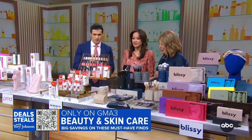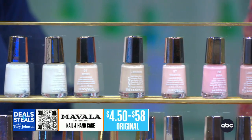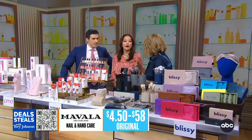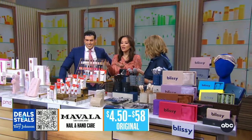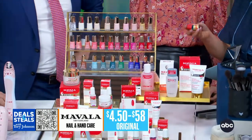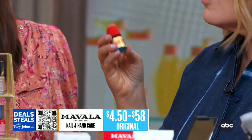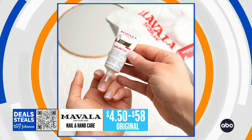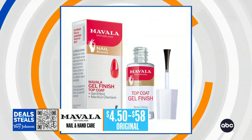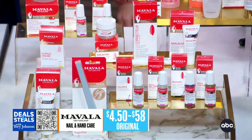Now moving into the non-tech stuff. This is Mavala — really great nail and hand care. One of the smartest things they do is make their polishes in small bottles to avoid evaporation and your polish drying out before you use it, so there's no waste. They also have great treatments including a best-selling hardener for nails that are soft or brittle, plus cuticle creams and hand treatments. All slashed at least in half, starting just over $2.